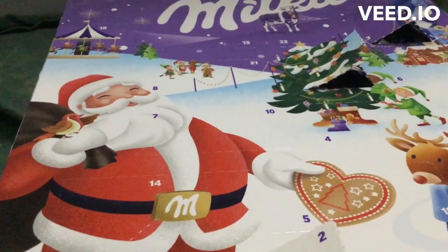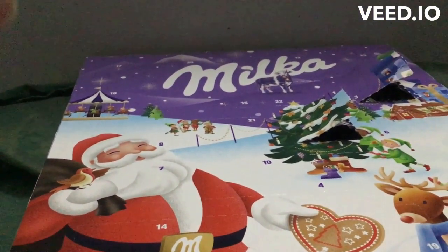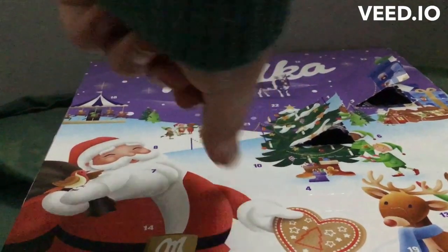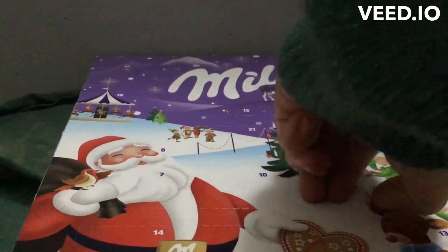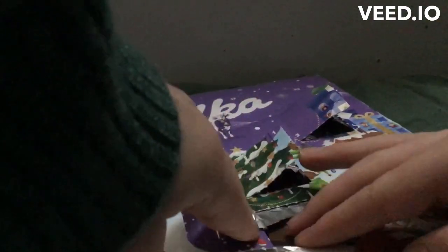Okay, it is time to open another door from our chocolate advent calendar. Today is December 4th. Look at number 4. There it is, just near the Christmas tree. And it's wrapped in some art foil.